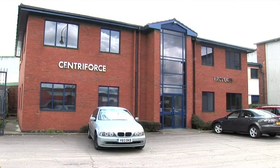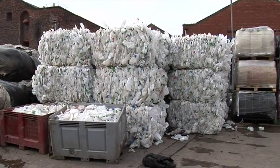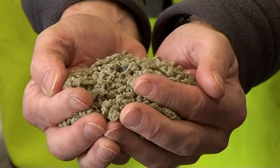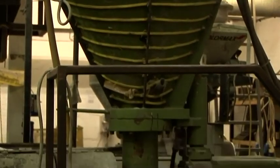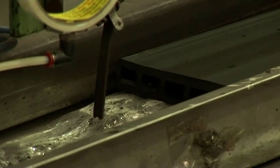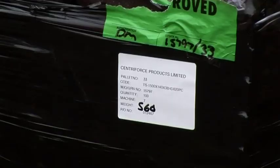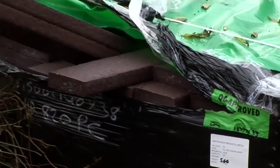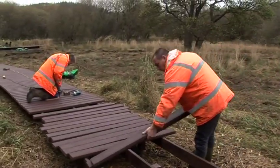In Liverpool, a company called Centriforce take plastic milk bottles and turn them into a range of new products. Plastic milk bottles which come in here in bales are chopped up into a flake. We push them through a machine called an extruder which melts it and pushes it out through a die which creates the shape of the product. Our plank range goes into products such as furniture, boardwalks, fencing and gates — very much aimed at the timber market.